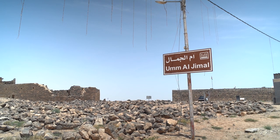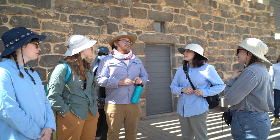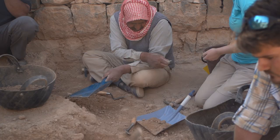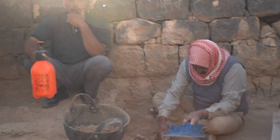The Umel Jamal Archaeological Project is a long-term collaboration between Calvin University — our program in archaeology and the history department here — and the local community in Umel Jamal, and the Department of Antiquities of Jordan.